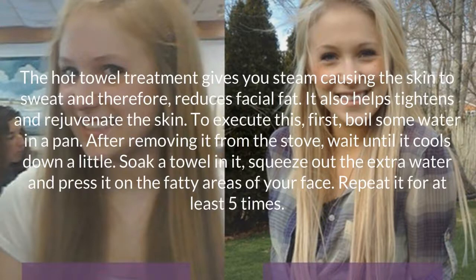Hot towel treatment. The hot towel treatment gives you steam, causing the skin to sweat and therefore reducing facial fat. It also helps tighten and rejuvenate the skin. To do this, first boil some water in a pan. After removing it from the stove, wait until it cools down a little. Soak a towel in it, squeeze out the extra water, and then press it on the fatty areas of your face. Repeat it at least five times.